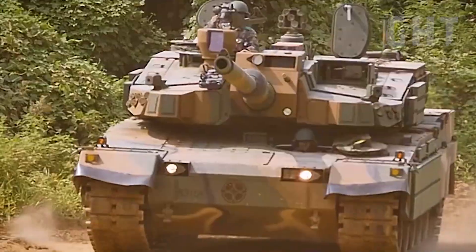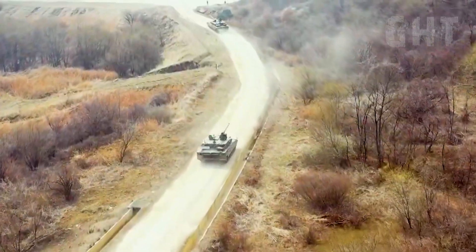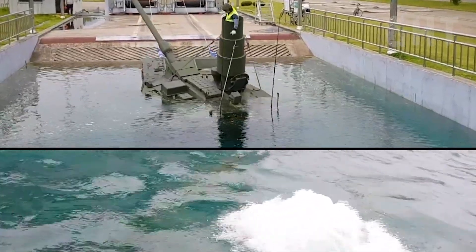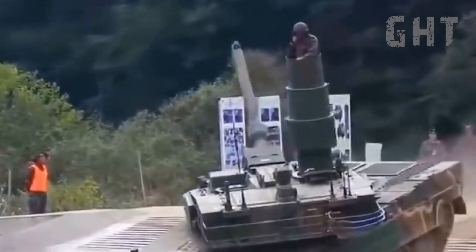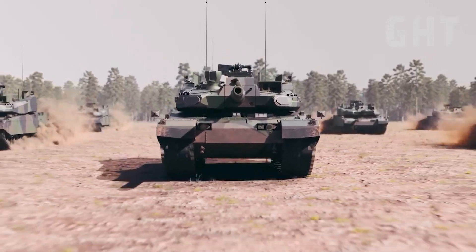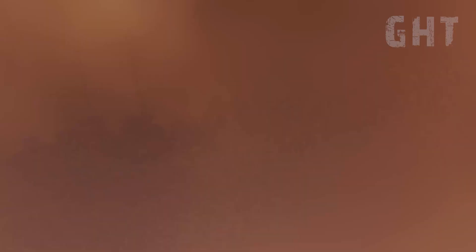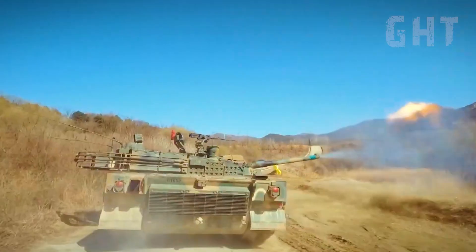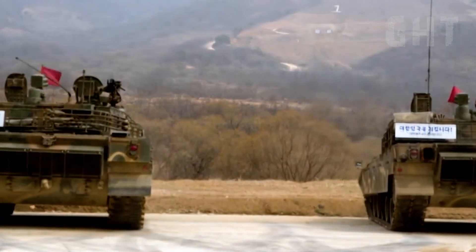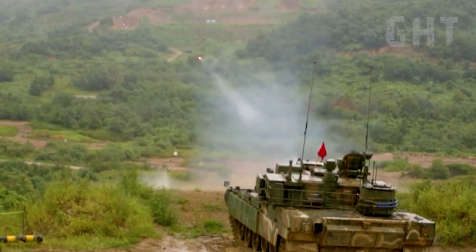Furthermore, the K2 is one of the few main battle tanks equipped with a full snorkel system, allowing it to deep ford rivers up to 4.1 metres in depth. This amphibious capability is a critical tactical advantage, enabling the K2PL to bypass prepared enemy defences and deploy where heavier, less adaptable armour cannot follow. The K2PL is not just powerful — it is fluid, adaptable, and perfectly engineered for the complex demands of 21st century manoeuvre warfare.